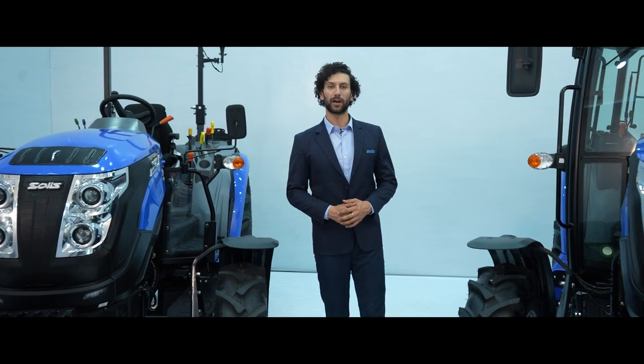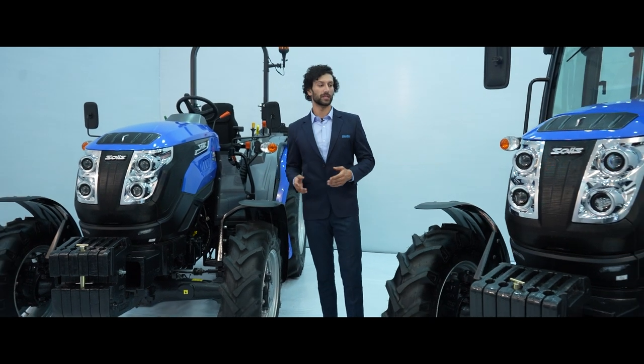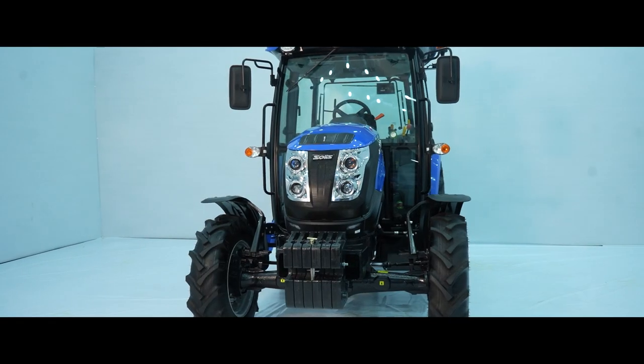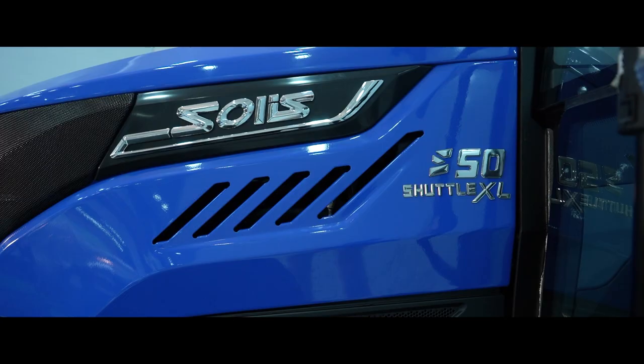Solace has always been the leading manufacturer in the industry to achieve new heights, whether it's emission norms, safety regulations or the comfort of the driver. On similar line, to meet new emission norms, Solace brings yet another power-packed product: the Solace S50 Shuttle XL Stage 5.